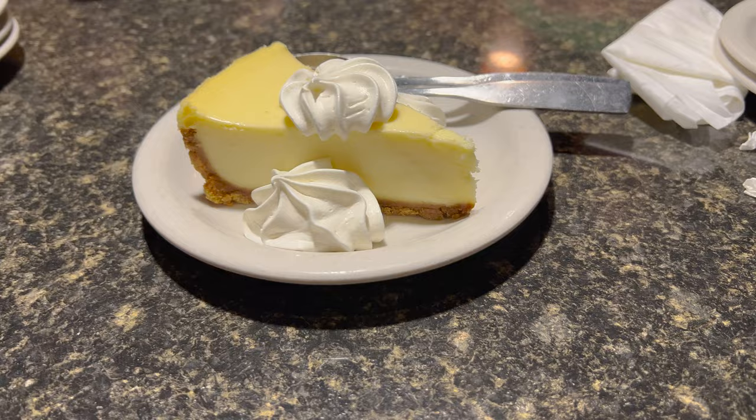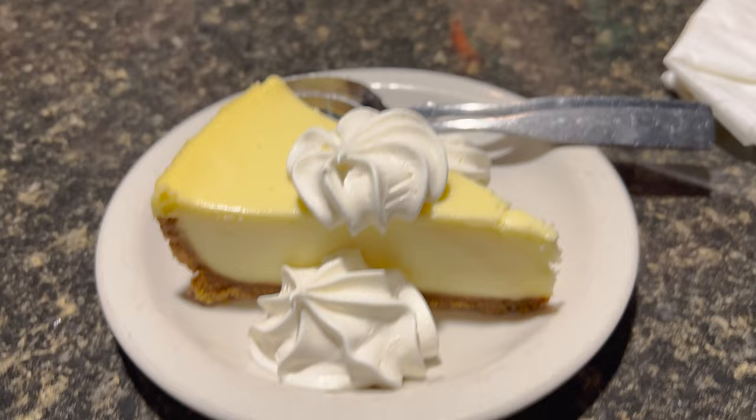We ended up getting a piece of the New York style cheesecake to try for dessert. Got some whipped cream on there. There's a piece of the cheesecake. That's very good cheesecake — very rich. It's very good cheesecake.